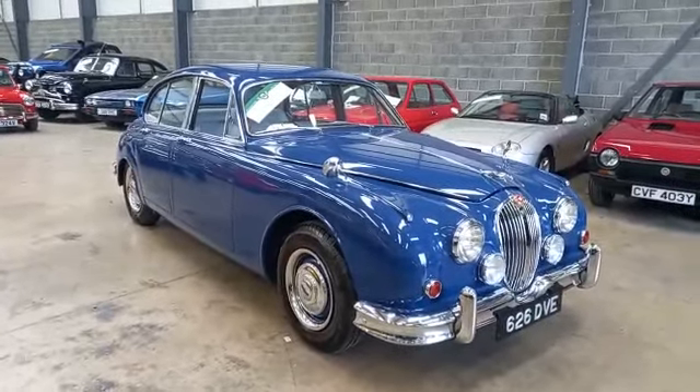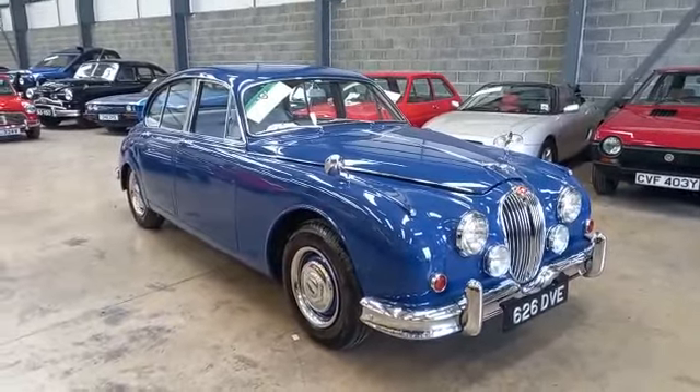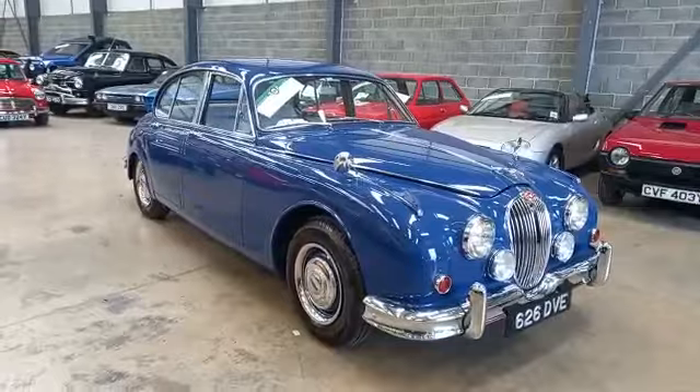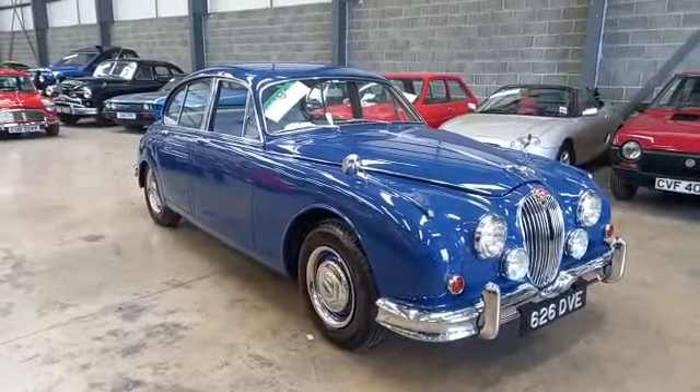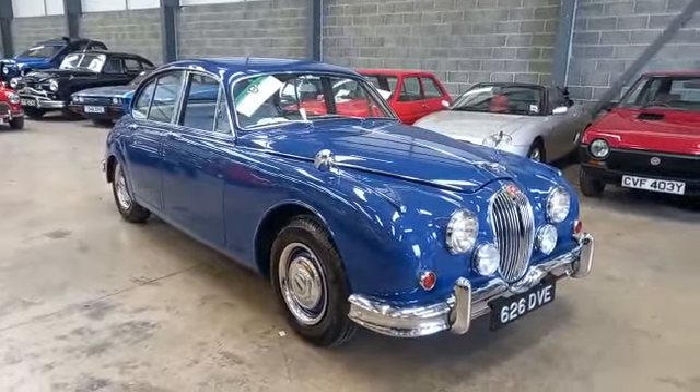Right then guys, here we go. Jaguar Mark 2 3.4 manual. Lovely, lovely car. Been restored by a local enthusiast, a retired garage operative, and he does a lovely job.